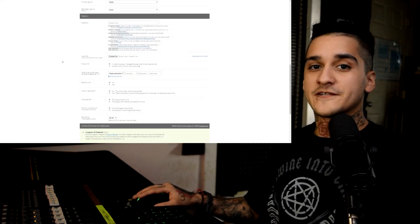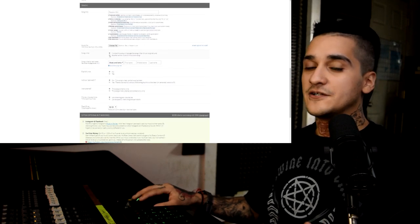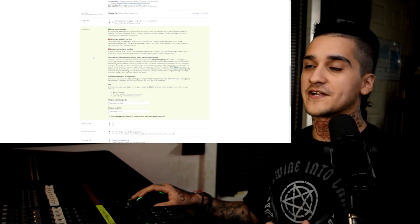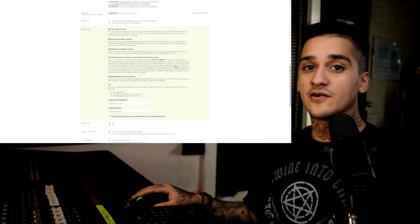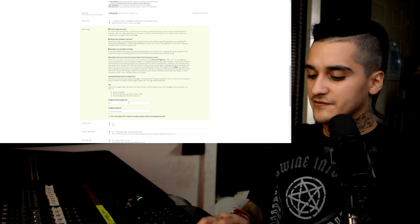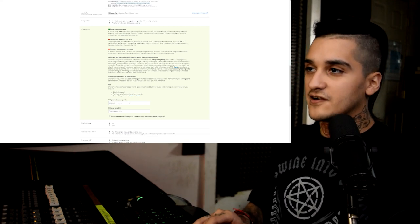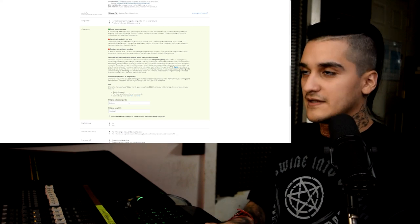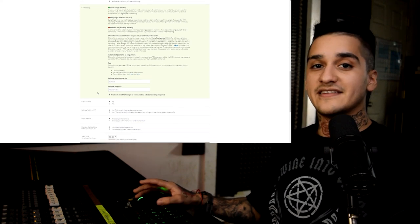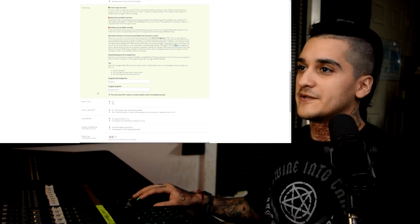For songwriter, you can indicate whether you wrote the song, managed the songwriter, another artist wrote it, or if it's a cover song. Since this is a cover song, you cannot use or sample the original music, but you can re-record it and publish it and they will secure a license for you for just a dollar a month or $12 a year. Here you put the original artist — that was Slipknot — and the original song title. Then you check the box to verify that it is not sampling the original music.